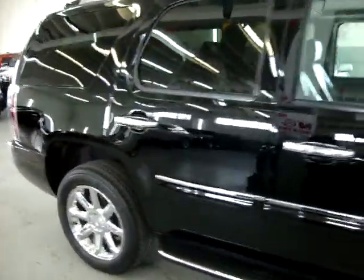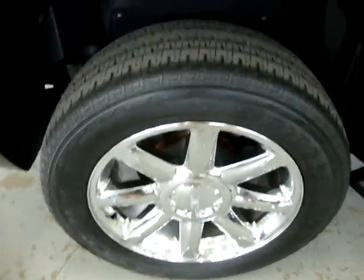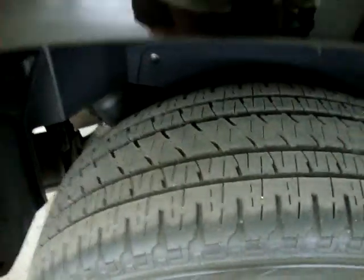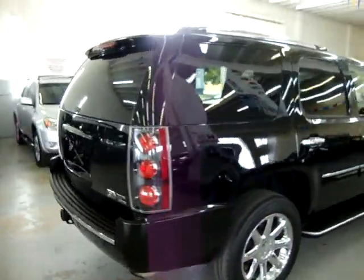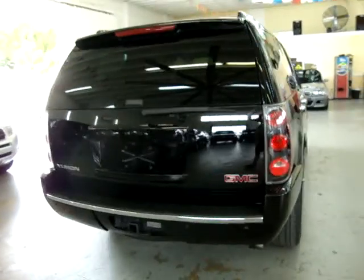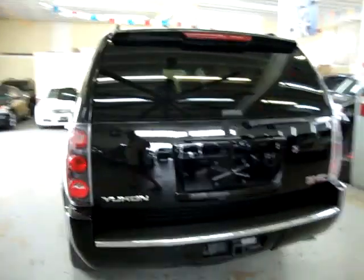The car has a clean title and a clean Carfax you can view right now for free at our website at VehicleMax.net. The car has no dents, no damage whatsoever, no hail damage, no love bugs.